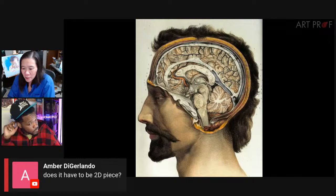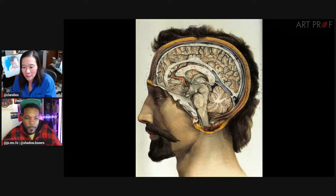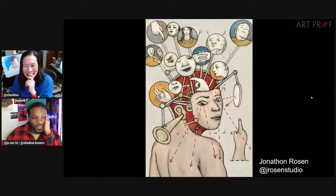Amber asks does it have to be a 2D piece? Nope — as you can see, everybody did so many different media. We're using the word 'map' but you can portray that as anything. Parvi says her brain has walls everywhere. I don't think mine has any walls — or maybe I have so many walls that it won't let me think past that. If you want to get ambitious, you can draw four visual maps of your brain — different sections, different versions. Maybe your brain is different in the morning versus the evening.